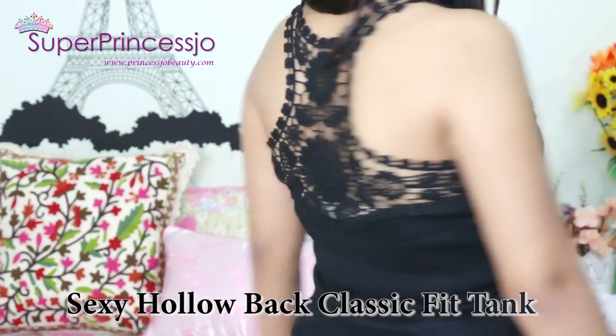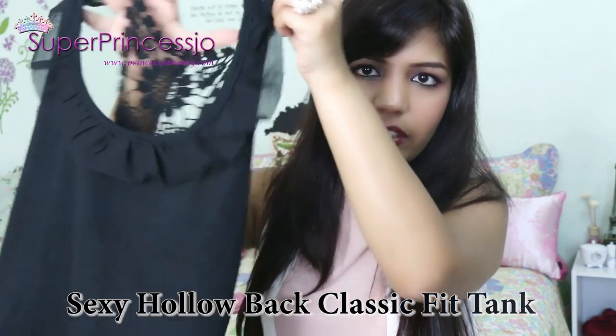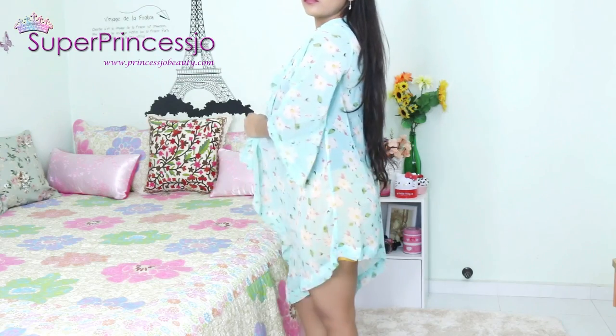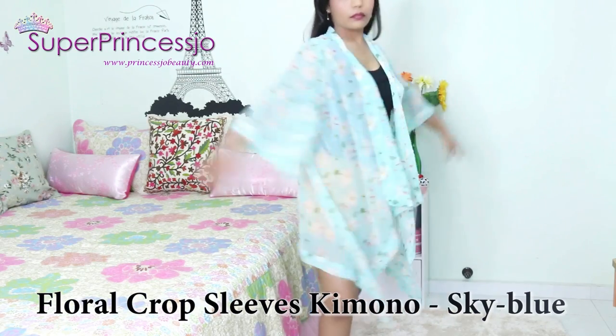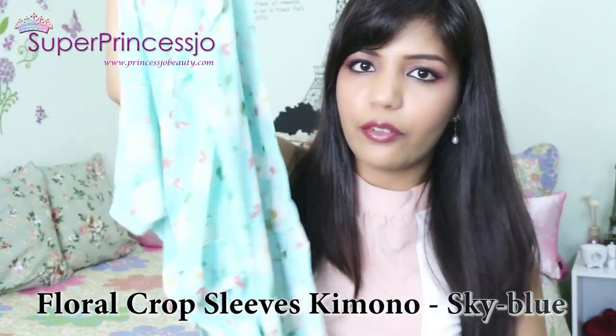This one is a crosset top. If you see the back, there is a crosset material complete at the back. In front it has a little bit of frill and it's a plain black top you can wear with any kind of dress. This one is a floral print pastel kimono which is a 3/4 sleeve kimono and you can just add it on to any of your dresses.